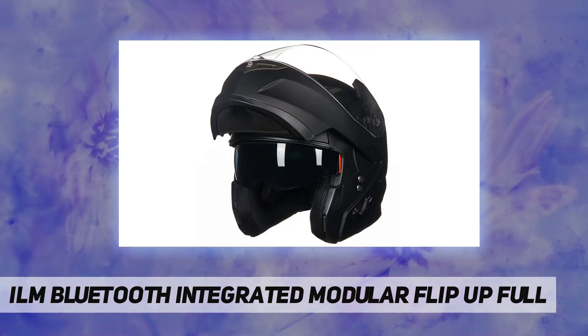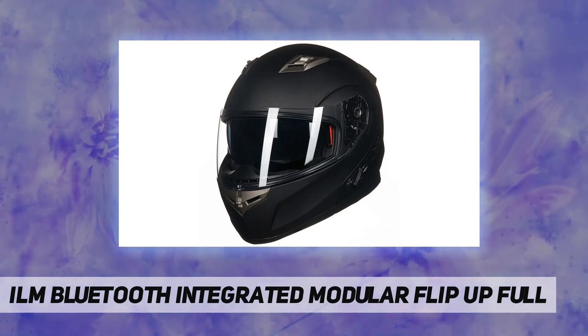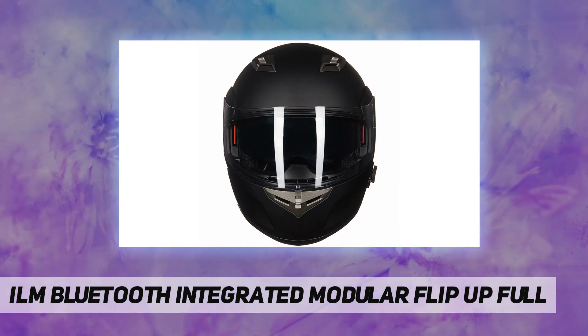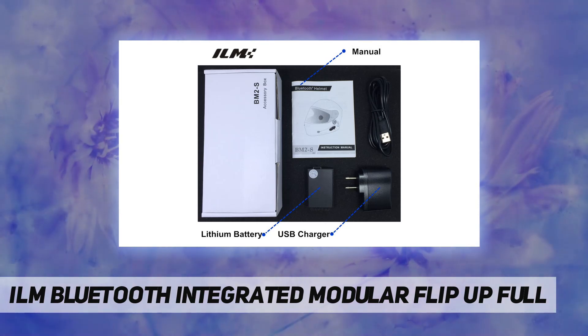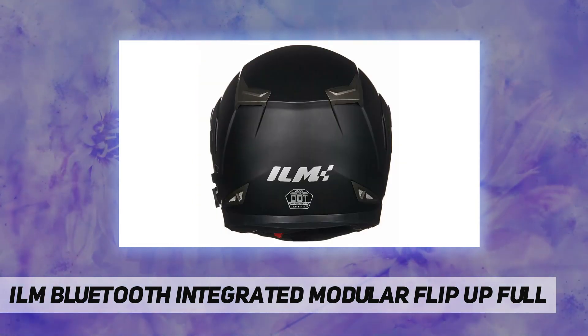Meets or exceeds DOT safety standards. DSP echo cancellation and noise suppression technology delivers high-quality voice audio at high speeds. Note: when the Bluetooth system has not been used for a long time, the battery will enter deep sleep mode and the Bluetooth device may not be available.